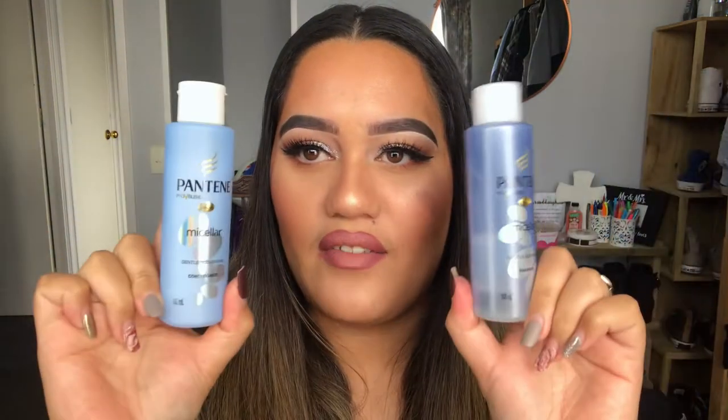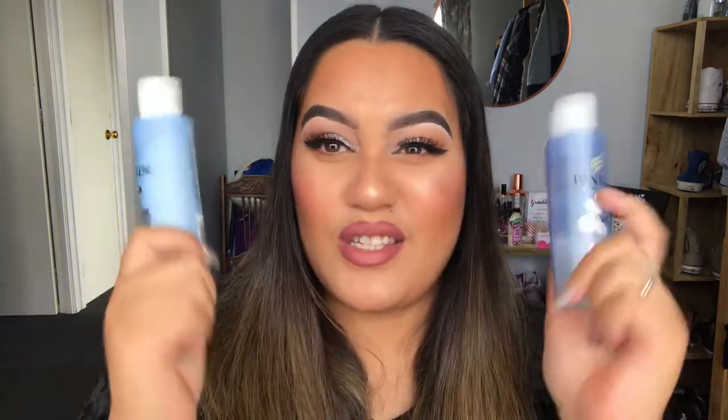Next up we have the Pantene Pro-V Blends Micellar Gentle Cleansing Shampoo and Conditioner. They're sample size products of 100 mils and the 300 mil products retail for $13.99 each. We received a memo from Bella Box saying they had difficulty getting the Sand and Sky Clay Mask into this month's box due to the COVID situation, so instead they gave us both the shampoo and conditioner rather than splitting them into separate boxes. I find receiving shampoo and conditioners in these boxes really practical because I do use them, but they're not my favorite thing to receive.